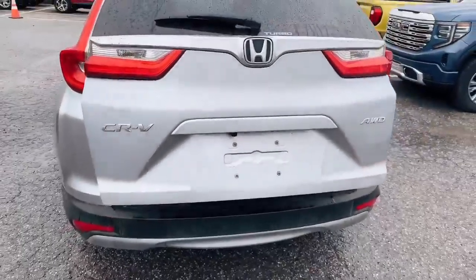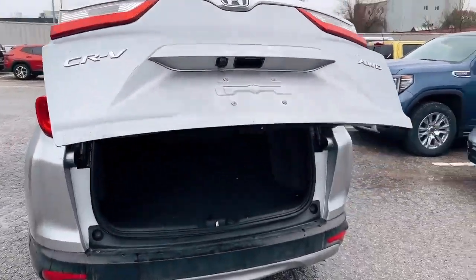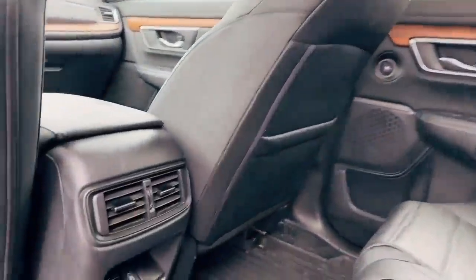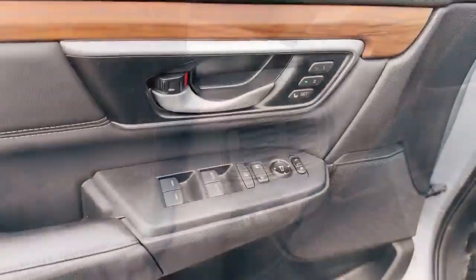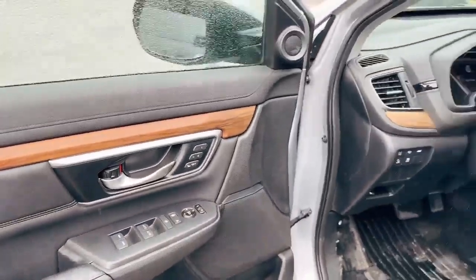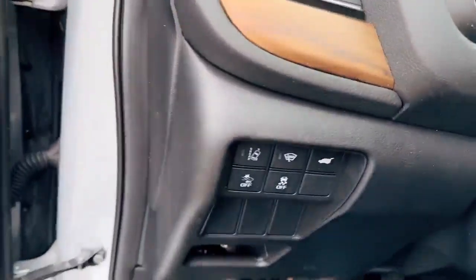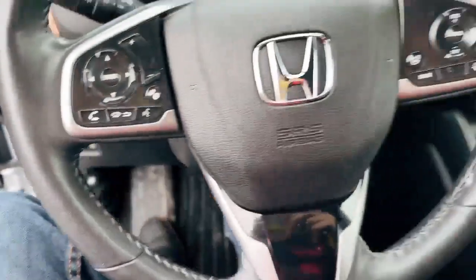It comes with leather interior and also you have a USB charger in the backseat. With the memory seat, full power seat on the driver's side, and also you have the lane departure warning and all other features.